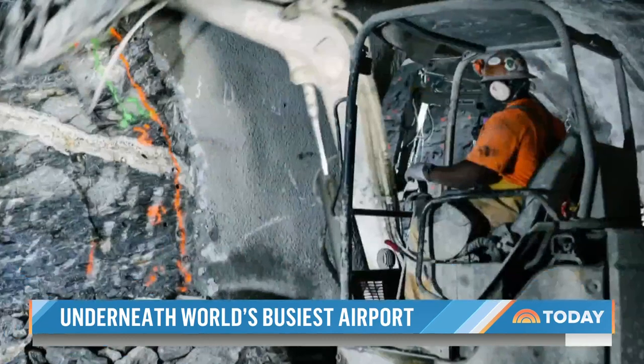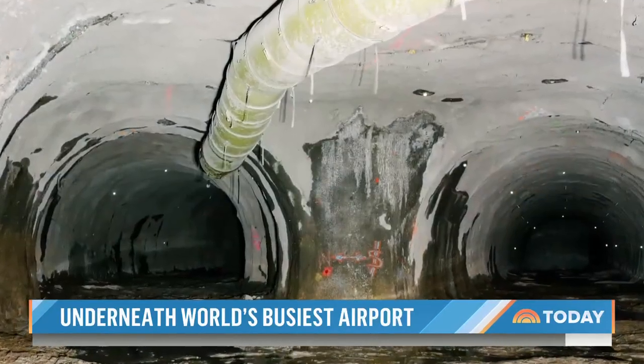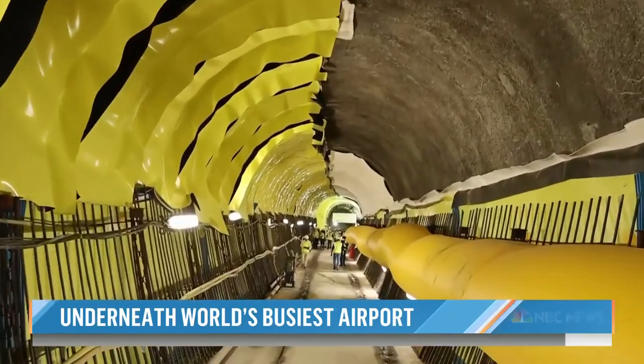Most of the blasting happened late at night when the airport was quiet. Engineers first had to reinforce the terminal and SkyTrain above to keep them from sinking. Today, concrete and yellow waterproofing line the tunnel walls.